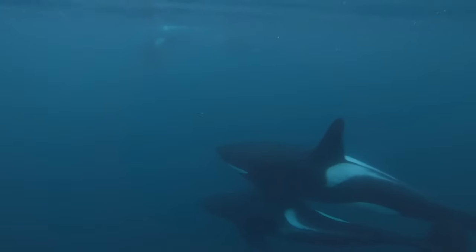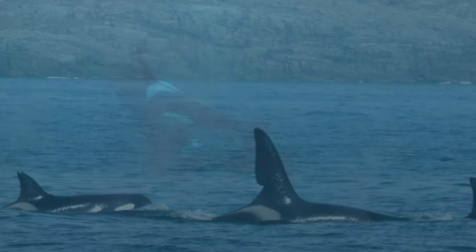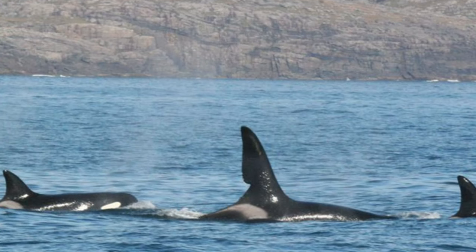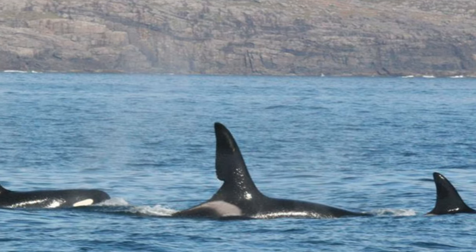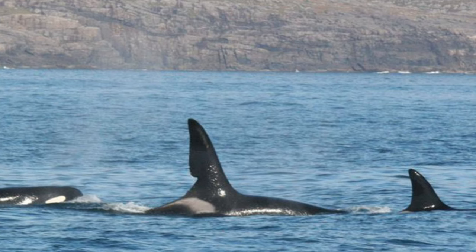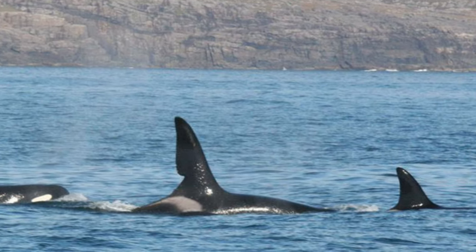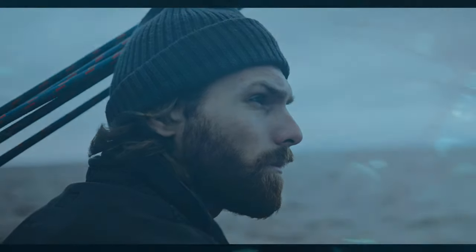Other groups of orca whales are spotted throughout the British coastline but these groups are not here all year round and tend to follow their prey into and out of the waters surrounding the UK. The group's numbers over the years have sadly declined — around 20 members in the 1980s, 14 in the 1990s, and around 8 individuals in 2016. This group of 8 consisted of 4 males and 4 females, but today it is suggested due to a lack of sightings that only 2 of the group remain.